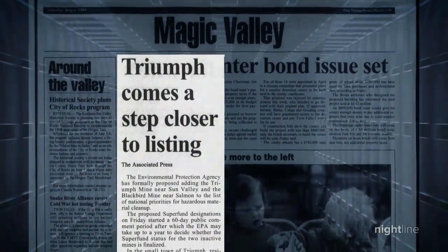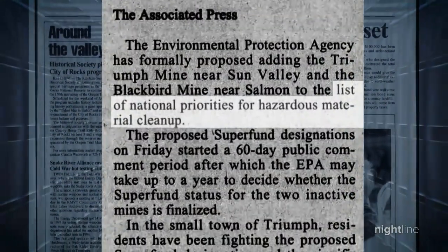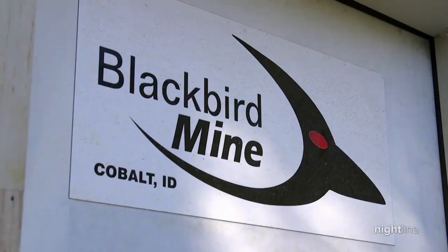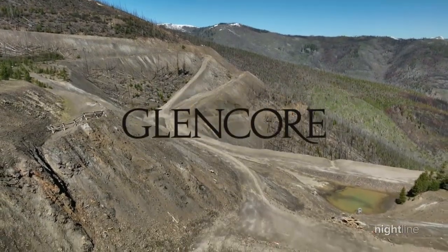A decade after the mine shut down, the EPA proposed adding this site to a list of the most contaminated places in the country. Now, Blackbird has a new owner — Canadian-based mega mining company Glencore.